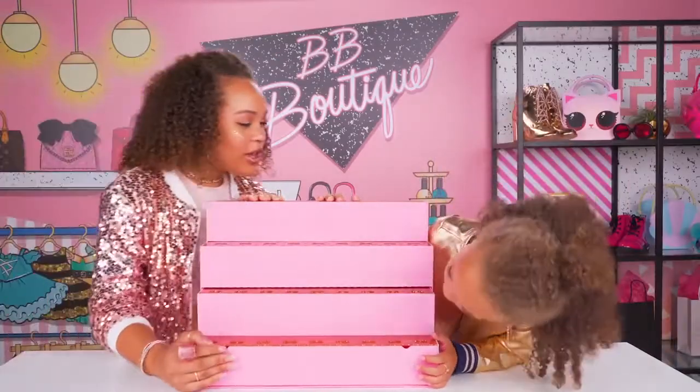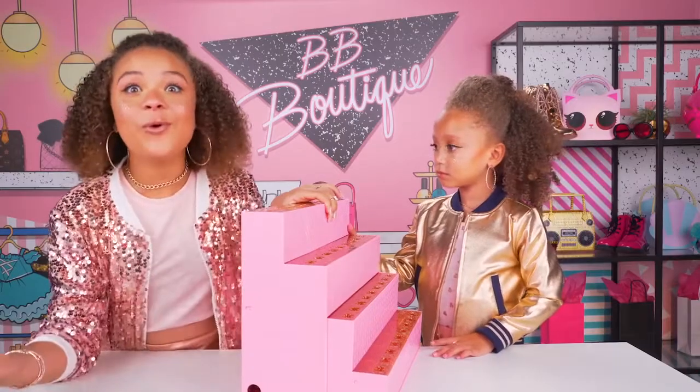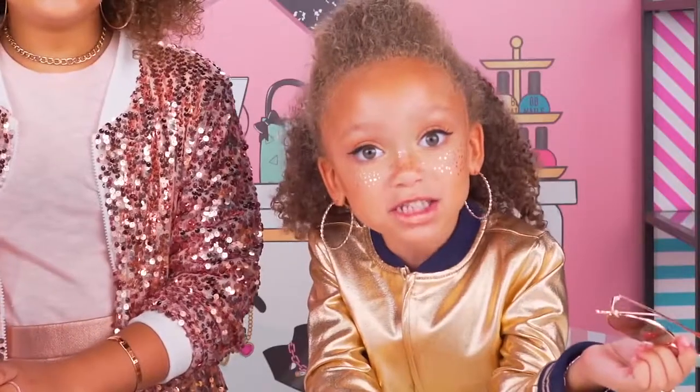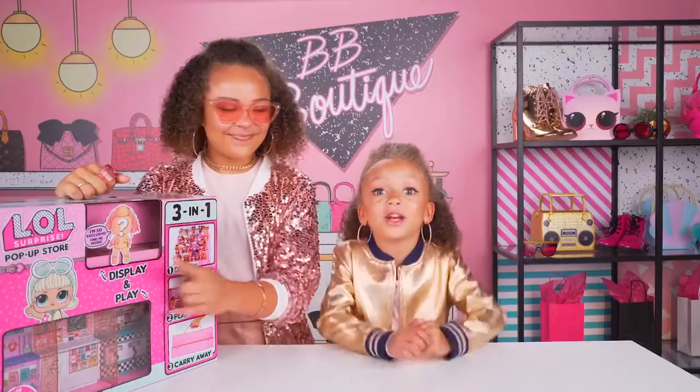This is so cute! You can place a lot of your L-O-L dolls or pets or little sisters here. It holds over 50 dolls and accessories. That's an entire series! We're saving a spot for her. Let's meet her and play!